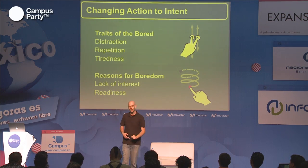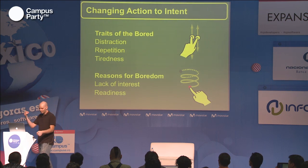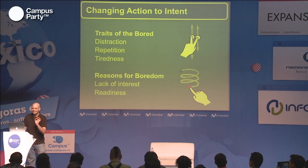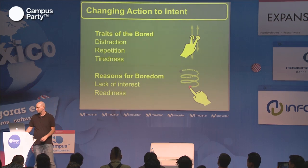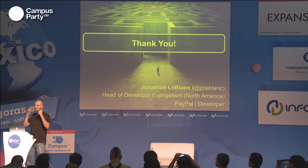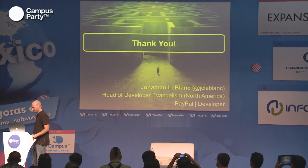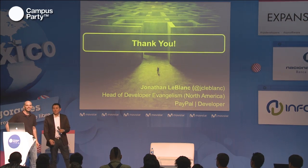So this is what personalization, this is what everything around the identity model and the architecture that we're building with mechanisms like Login with PayPal and our identity infrastructure — everything we're building — is exactly like this. Thank you very much, everyone. I appreciate you joining me, and we'll open for questions.